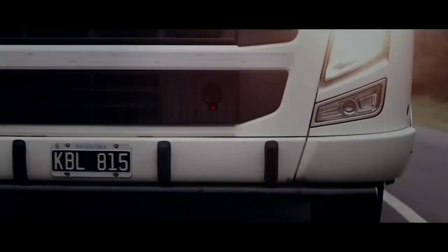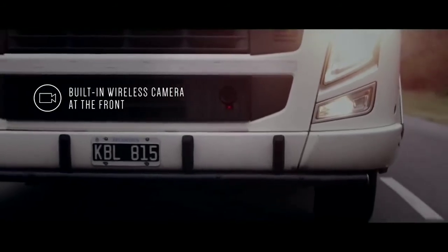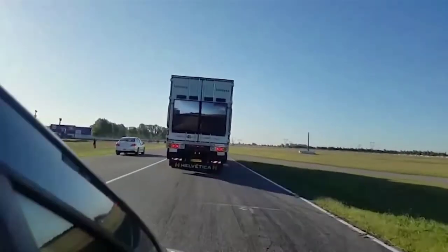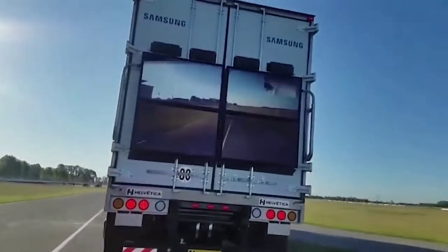A camera mounted on the front of the truck captures the view of the road and streams it to a large display on the rear of the trailer. With this transparent view, passing the truck becomes a much safer maneuver.